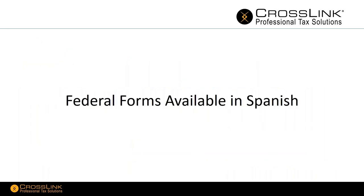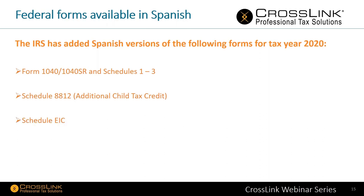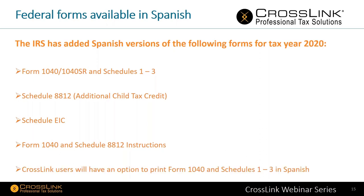Federal forms available in Spanish this year. The IRS has added Spanish versions for tax year 2020 of Form 1040 and 1040-SR, Schedules 1 through 3, Schedule 8812 (additional child tax credit), Schedule EIC, and the Form 1040 and Schedule 8812 instructions. Crosslink users will have the option to print Form 1040s and Schedules 1 through 3 in Spanish. It won't show up in Spanish within our program, but if you want to print that particular return in Spanish, you'll be able to do so. This feature is still being built in our program right now.